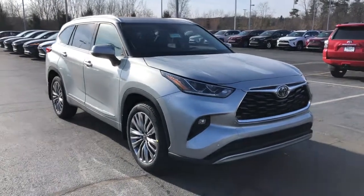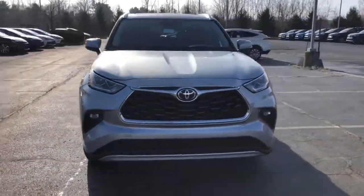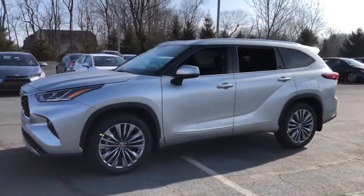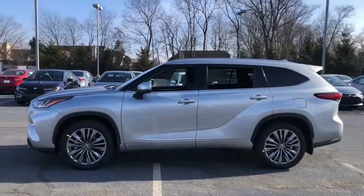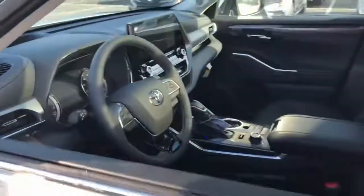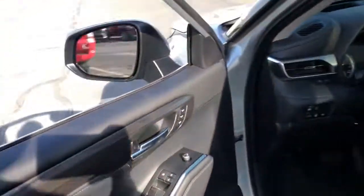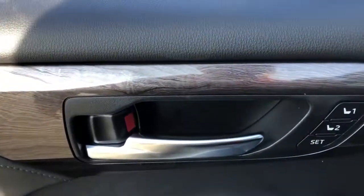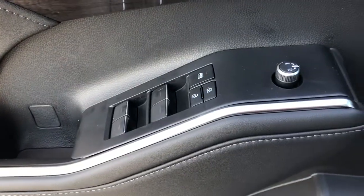Hop into the 2021 Toyota Highlander. This smooth riding, solidly built Highlander is ready to meet your family's needs. With seating for up to eight, a spacious, quiet cabin, plenty of cargo space, and the latest safety and driver assistance technology, this reliable and efficient crossover will help you navigate every adventure with ease.